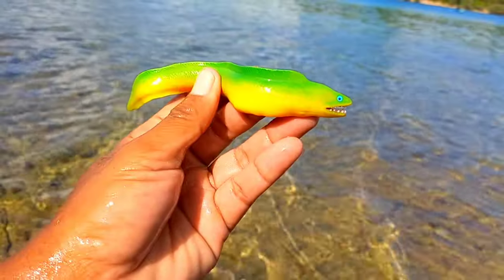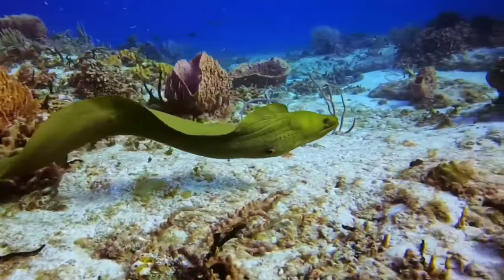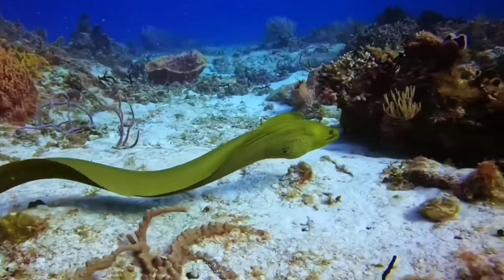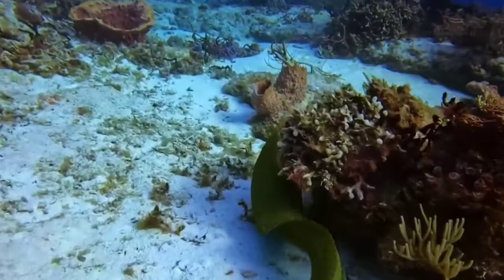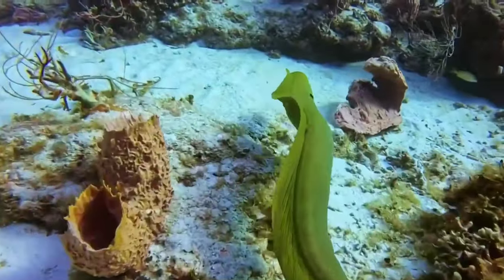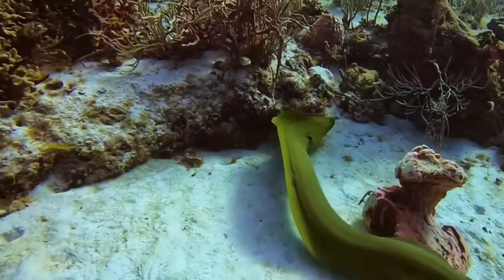This is a moray eel. Several types of moray eels have very beautiful body colors, and the colors and patterns on the moray eel's body vary greatly depending on the species. Many marine aquarium lovers use this eel as an addition to their aquarium collection, and several tourist attractions have collections of various types of beautiful moray eels.